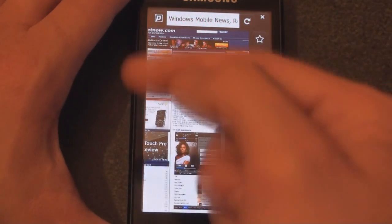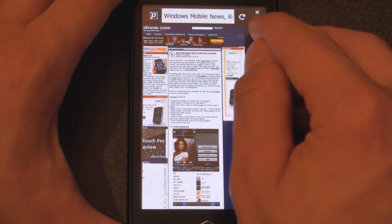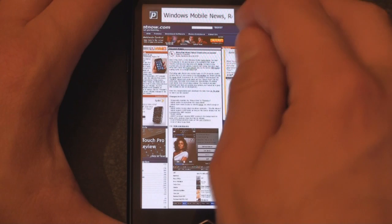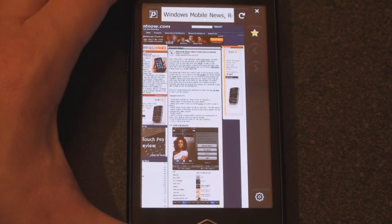We swipe to the left this time to get Settings, and Settings is down here. You can actually jump up to Favorites right here by tapping on the star, and you can add a favorite by doing that. Let's go down to the Settings button.